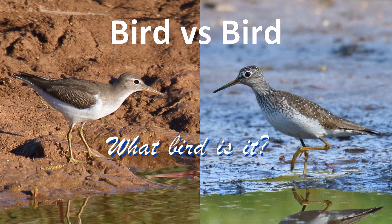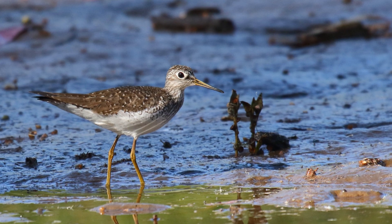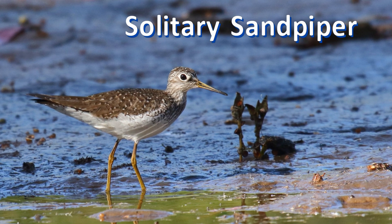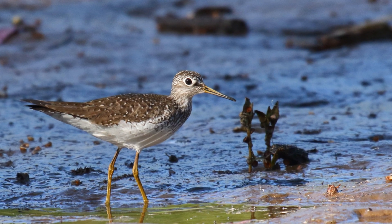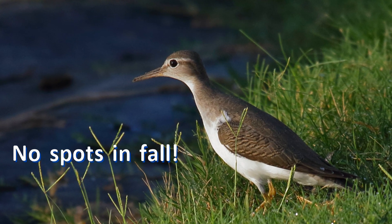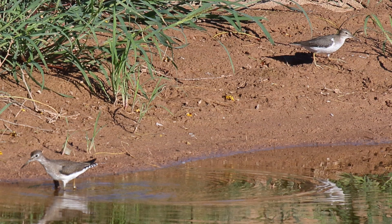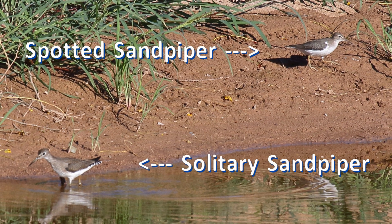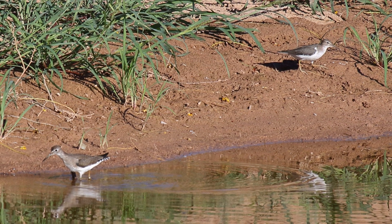Today, we're going to be comparing the identification of spotted sandpiper with a similar-looking bird, solitary sandpiper. Wherever you live in North America, a few solitary sandpipers likely pass near your home every autumn. However, it's important to note that the more common spotted sandpipers in fall don't have spots. These two species look more alike than you might think. This video will teach you how to tell them apart with confidence so that you don't make this identification error.